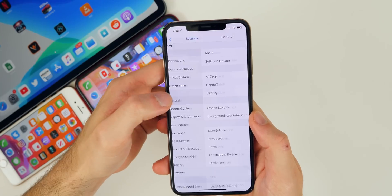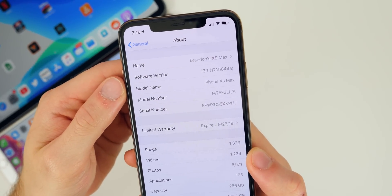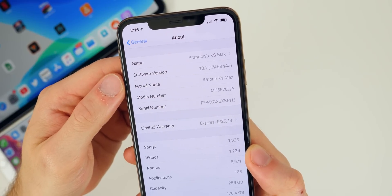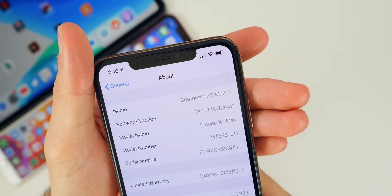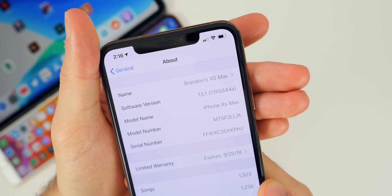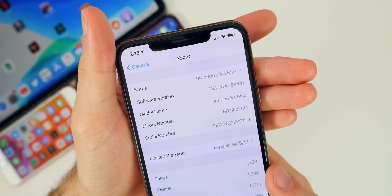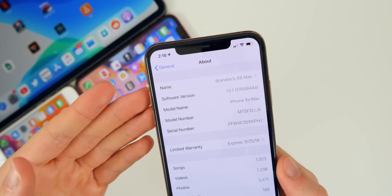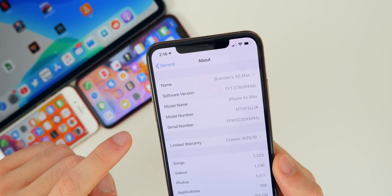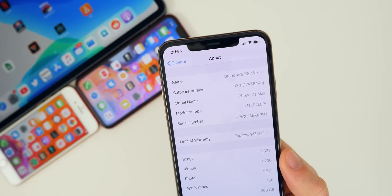If we head over to Settings > General > About and look at the build number, you can see it's 17A5844A — with an 'A' at the end — which indicates we're getting very close to the GM and the final release of iOS 13.1. We know the final release comes out on September 30th, but I don't think beta 4 is going to be the GM. It may be beta 5 or possibly even beta 6.